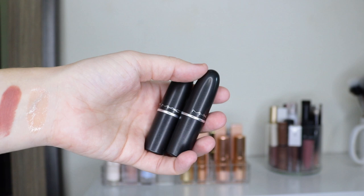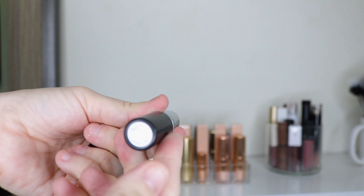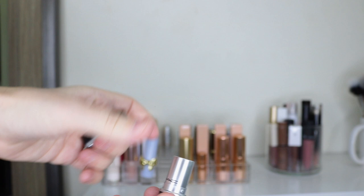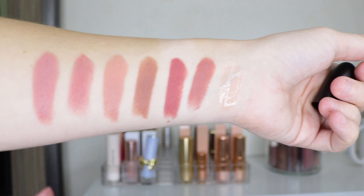I do have two MAC lipsticks — I used to have a ton more but these are the two left in my collection. One is in Blankety and one is in Modesty. Modesty is a cream sheen formula and one of my favorite shades. Blankety is a pinky nude. They're very similar so you don't really need them both, but I like them both.